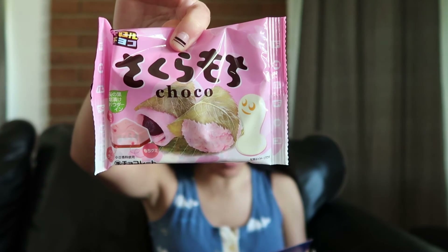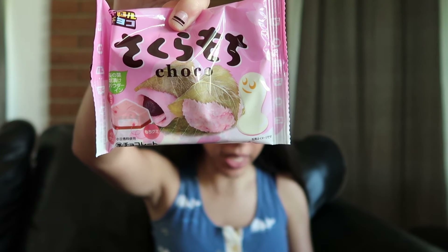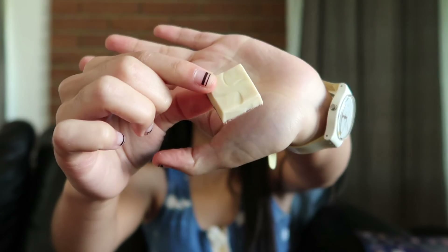Next is Sakura Mochi Chocolate. This limited edition popular spring chocolate features chewy mochi wrapped in sakura and red bean chocolate with a light salt accent — perfect for sharing. They come in little wrappers, seven of them. It smells so sweet. It was so strange but so good — it tastes like a red bean bun but sweeter, and the texture when you bite into it is chewy like mochi. I liked it, that was really good.